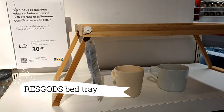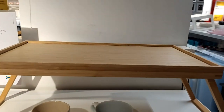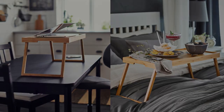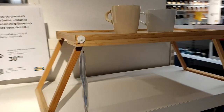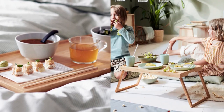Now, let's talk about enhancing your cozy moments with the Rescodes Bed Tray, available for just $29.99. Crafted from sustainable bamboo, this stylish tray is perfect for breakfast in bed or working from the comfort of your couch. It's a small yet impactful addition that brings convenience and charm to your daily routine.